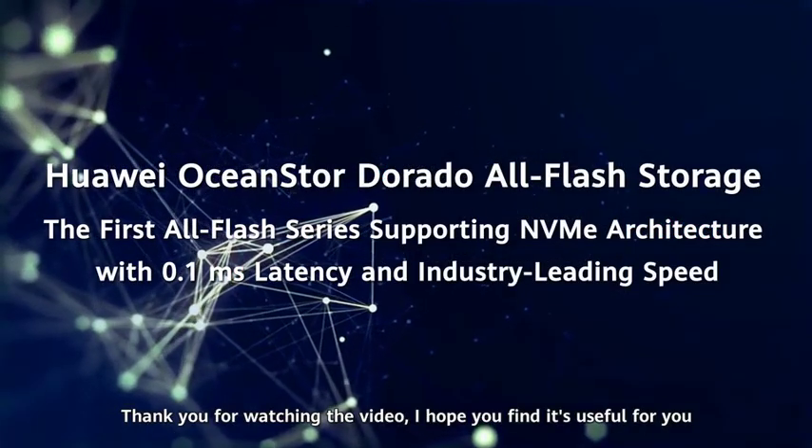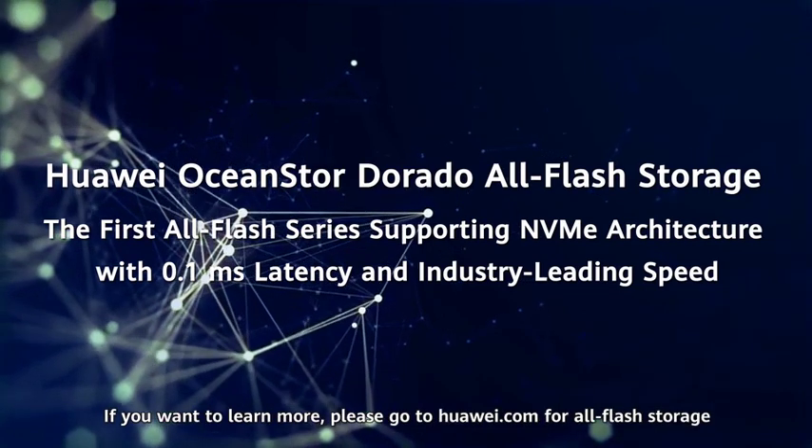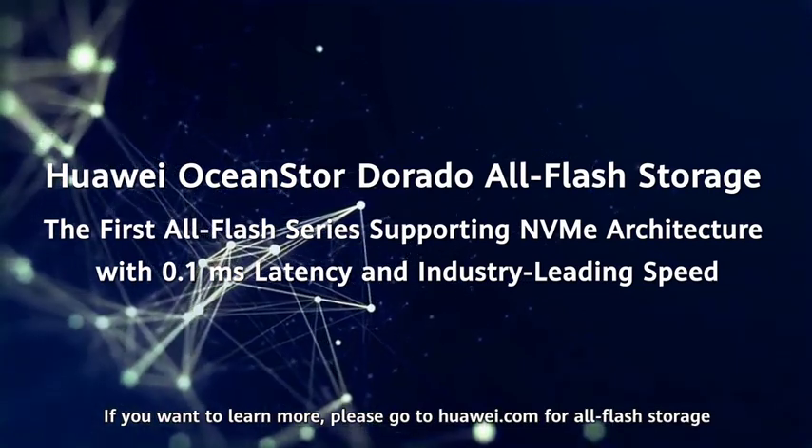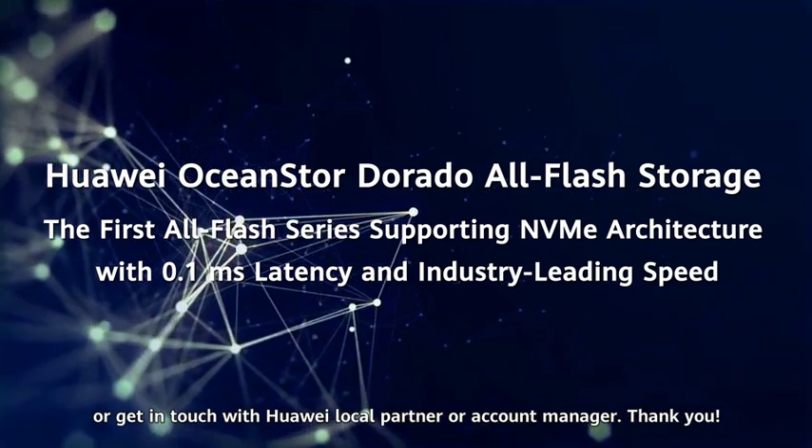Thank you for watching the video. I hope it was useful for you. If you want to learn more, please go to huawei.com for all-flash storage or get in touch with the Huawei local partner or account manager.